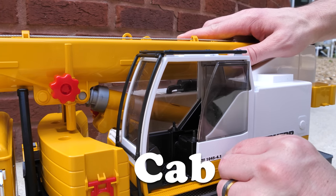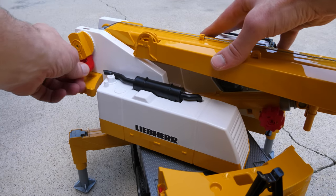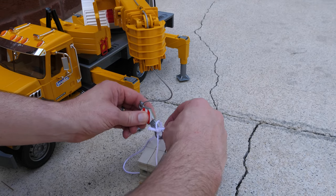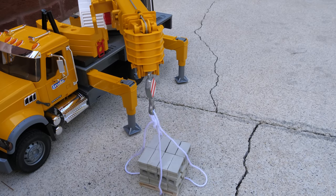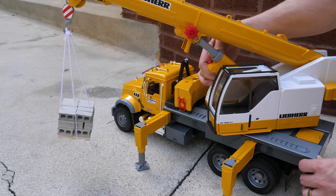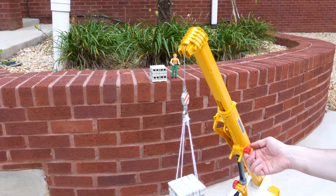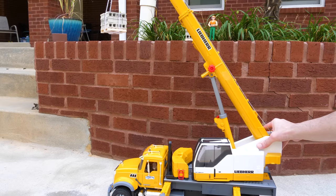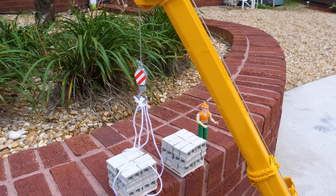The crane truck has a separate cab for the operator of the boom, and this cab can rotate independently of the truck. Using this wheel, we can lower the hook. Now we can secure the pallet to the hook. Changing directions of the wheel will make the hook rise. The boom has a lift cylinder that can increase the angle of the boom, and the boom is telescoping too, which means it can extend out even further. It looks like we've got the pallet up high enough, so the operator can rotate the cab to line the pallet up with where they want to put it down. Then we can just lower the hook to unhook it from the pallet.